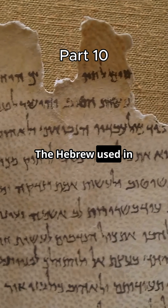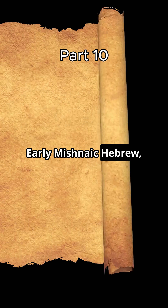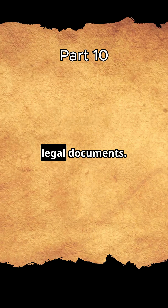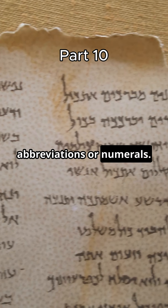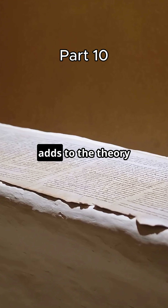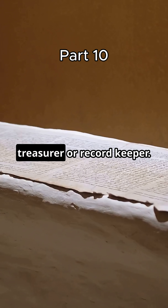Linguists also got to work. The Hebrew used in the scroll is not poetic — it's practical. Scholars call it early Mishnaic Hebrew, the kind used for everyday records and legal documents. It includes rare words, even some Greek letters, which may be abbreviations or numerals. This language style adds to the theory that it was created by someone with administrative duties, perhaps a treasurer or record keeper.